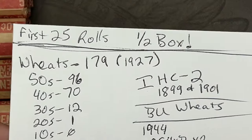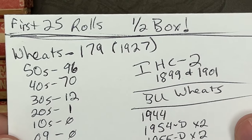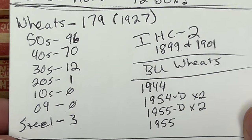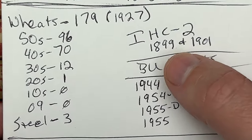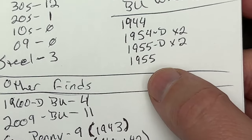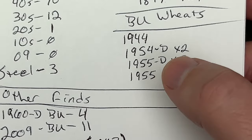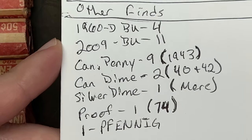Just real quick — first 25 rolls we've had 179 wheat cents, earliest being a 1927. Wow, this box has been full of wheats. We've hit three steel cents, which is cool. We've had two Indian Head cents, an 1899 and an 1901. We've had a few BU wheats — there may be a couple more that I missed writing down, but this is what I know for sure.